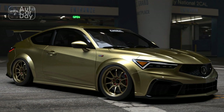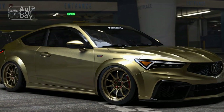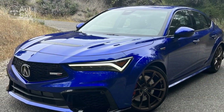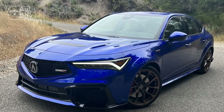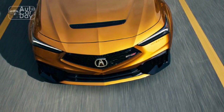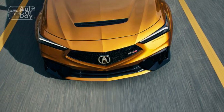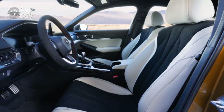2. Competitive segment: The compact sports sedan segment is highly competitive, with several strong contenders. The Integra will need to prove itself against established rivals. 3. Potentially high price: While pricing information may vary, Acura's reputation for luxury and quality could mean a higher price tag compared to some competitors in the segment.